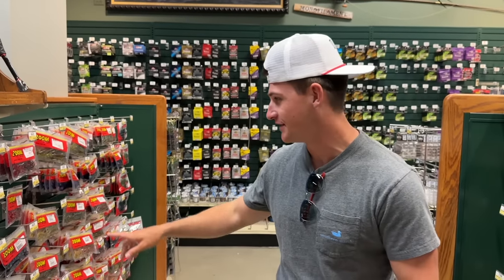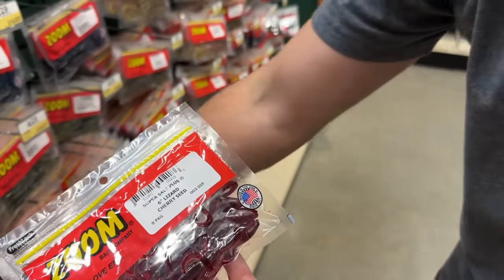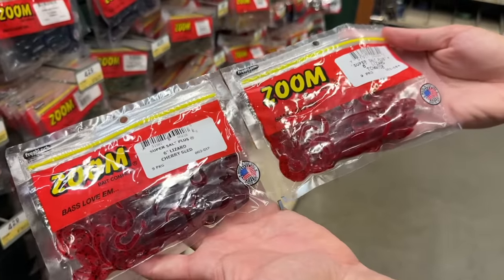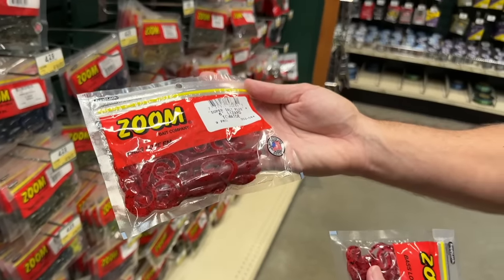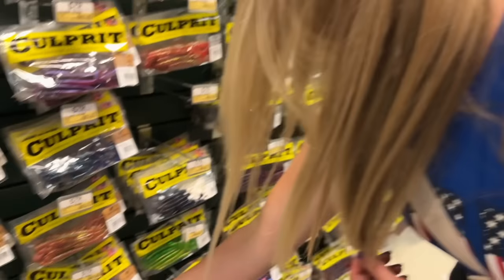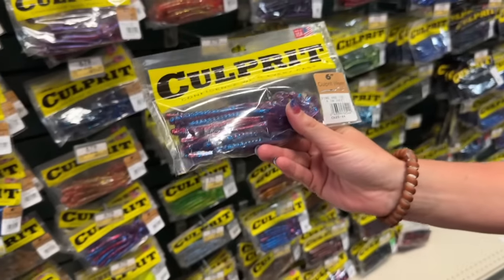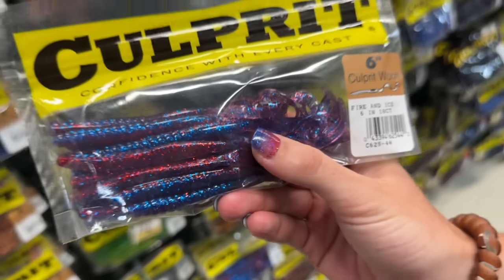I have to pick out something for you because this just looks too good. Look at this, Tara — we got two different options: a red lizard, which is actually a cherry seed lizard, and then we have tomato. I feel like we've got to go with tomato. That bait is looking saucy! Oh my gosh, my nails — oh my god, whoa, was this bait made for me?